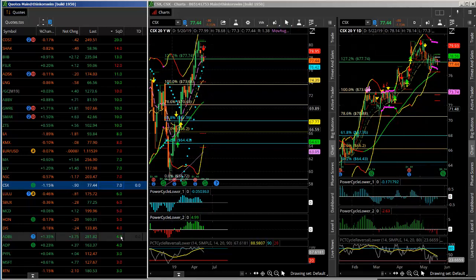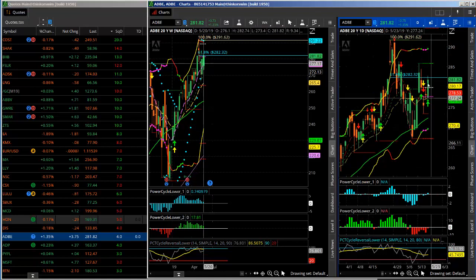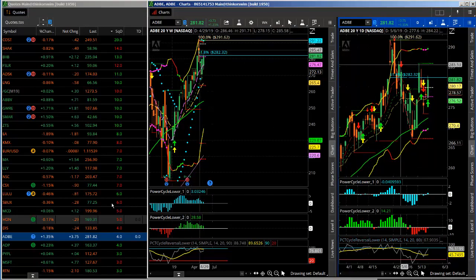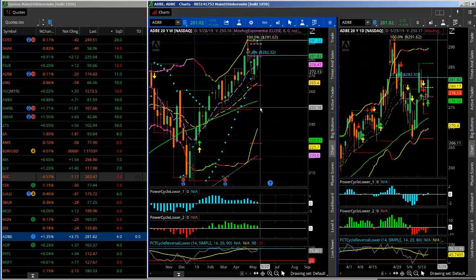Just one more — here's Adobe. There are just so many that you can find if you have the right tools. Adobe is also in a squeeze on the daily and you can see it's trying to push up to that 0.618 level — it has good potential for an upside move. This particular type of pattern can produce powerful moves up or down. The key is how do you find them? I like to use my scanner, look for this particular pattern, and then use options to trade it.